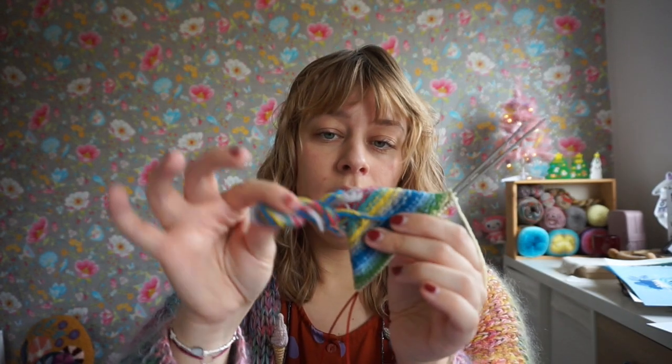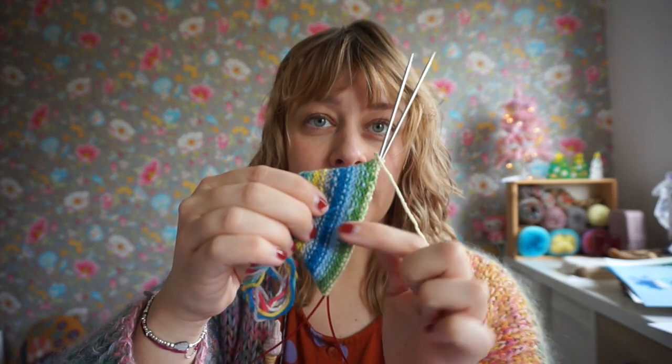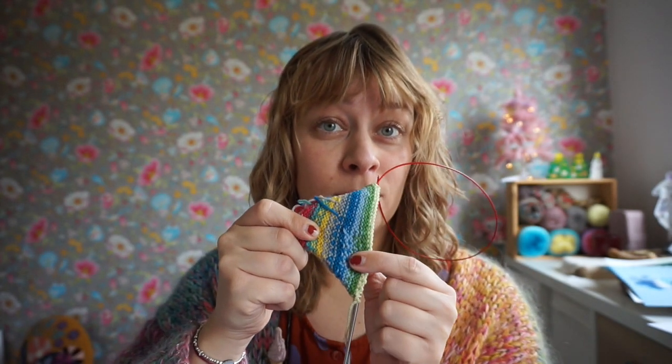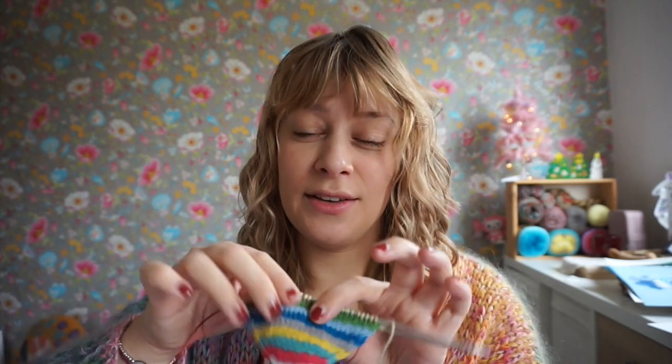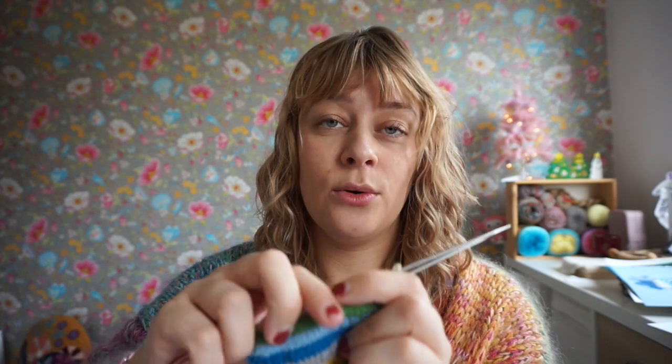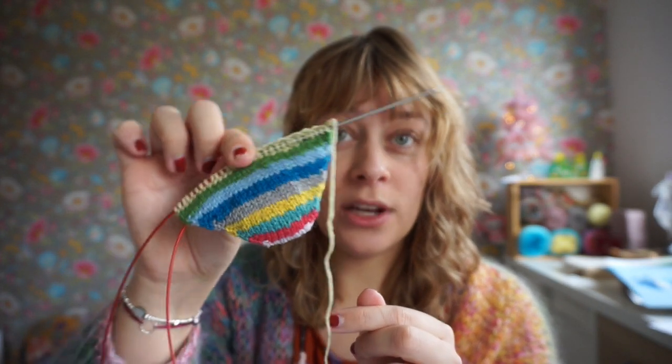I will be recording a tutorial on how I weave in my ends for scrappy socks. With the toe increases it's just a little too much to juggle, but for the foot portion I am weaving them in as I go. I'm not sure yet if it will be Patreon only or on this YouTube channel as well. I'm also writing down the colors I use and in which order, so that if you want you can recreate these exact same socks. Wouldn't that be fun?